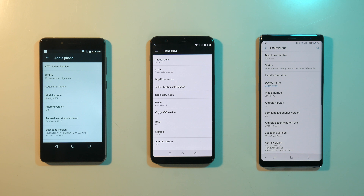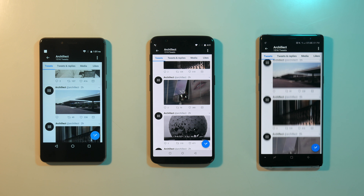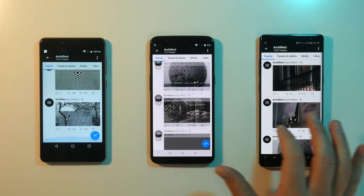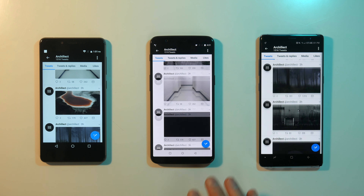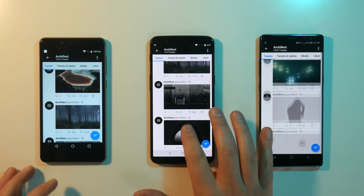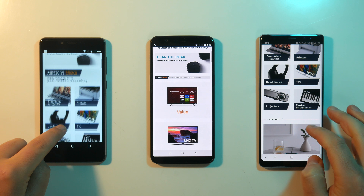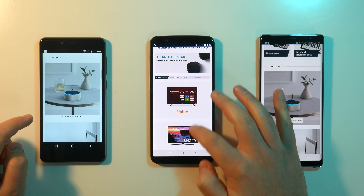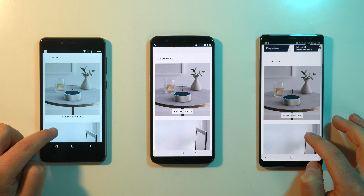Software is another way in which phones in different price categories tend to differentiate themselves. Both the 5T and the Note 8 are running the newest version of Android at the time of filming, which is Android Nougat 7.1.1, while the Gravity is still running an outdated version — Android 6.0 Marshmallow. So if you want better battery life, better notifications, split-screen support, and better security, among other things, being able to have the latest software version is definitely a bonus.